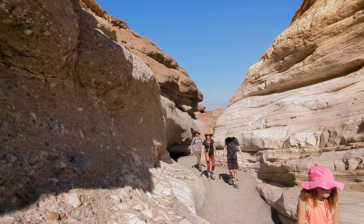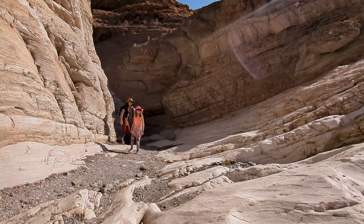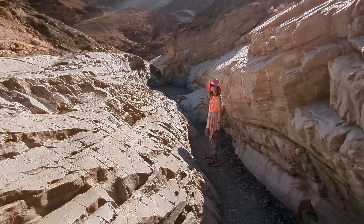This canyon is also famous for its smooth, polished marble, formed from a type of limestone called dolomite. Over thousands of years, flash floods have eroded the stone, giving it a glossy, sculpted look.